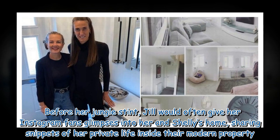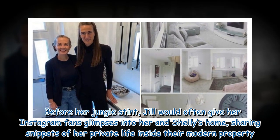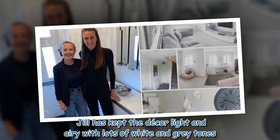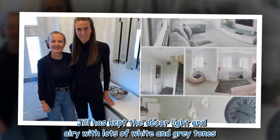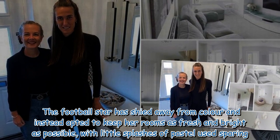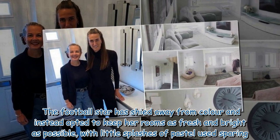Before her jungle stint, Jill would often give her Instagram fans glimpses into her and Shelley's home, sharing snippets of her private life inside their modern property. Jill has kept the decor light and airy with lots of white and grey tones. The football star shied away from colour and instead opted to keep her rooms as fresh and bright as possible, with little splashes of pastel used sparingly.